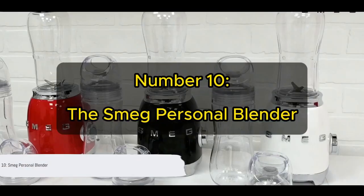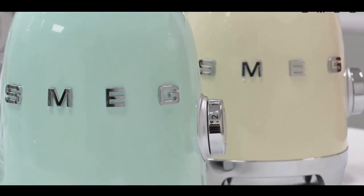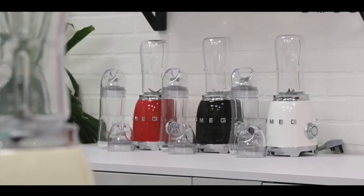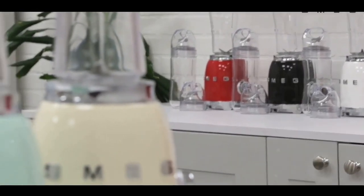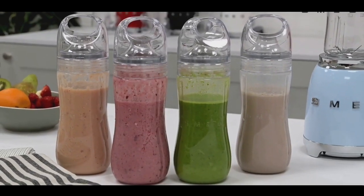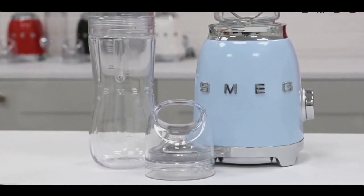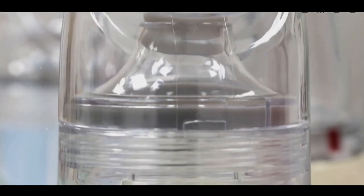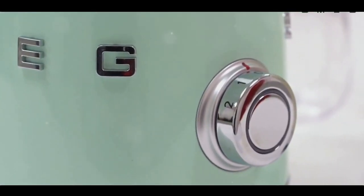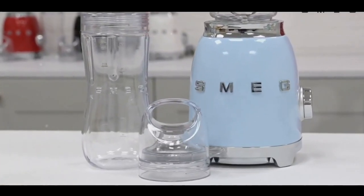Kicking off our list at number 10 is the Smeg Personal Blender. Far from ordinary, this blender distinguishes itself with a stylish design and a powerful 700-watt motor, making it a top choice for smoothie enthusiasts. Its compact yet elegant design ensures an optimal blend every time, taking the stress and guesswork out of the blending process. The Smeg Personal Blender is user-friendly — a simple push of a button is all it takes. Moreover, its compact but powerful nature consistently yields superior results.